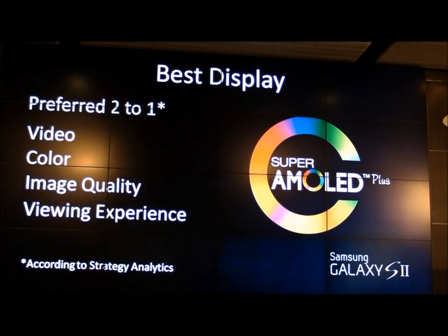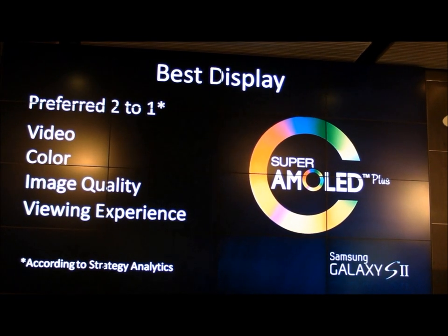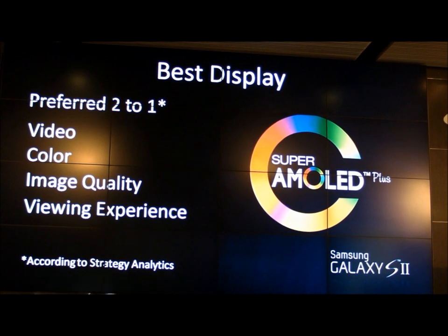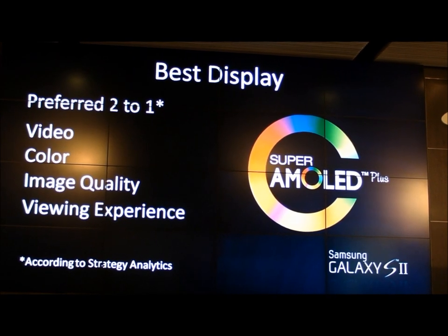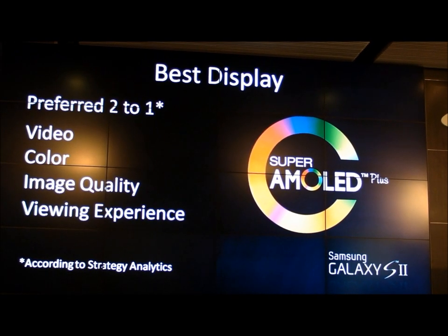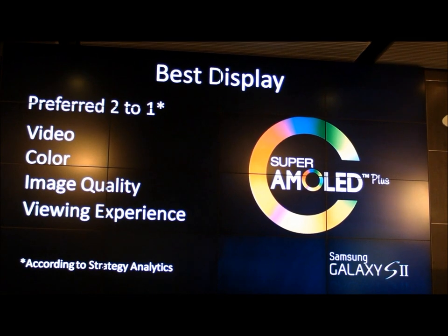Super AMOLED Plus — Strategy Analytics says it's easily the best display in the industry. But for consumers, what it's about is holding something lifelike in your hand. When you take pictures, when you watch videos on MediaHub, the contrast and color of Super AMOLED Plus really let you know that you have a smartphone that's different than every other on the market.